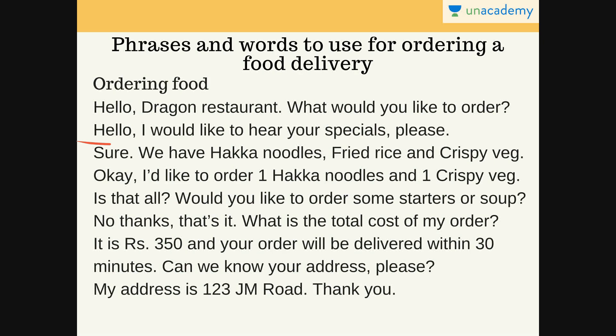The employee says: 'Sure, we have haka noodles, fried rice and crispy veg.' So these are the specials of their place. After hearing these specials, the person says: 'Okay, I would like to order one haka noodles and one crispy veg.' It can also happen that you've called a new restaurant you've never tried. That's why you're asking the specials, and when you hear something appealing, you tell them you want that from their specials.